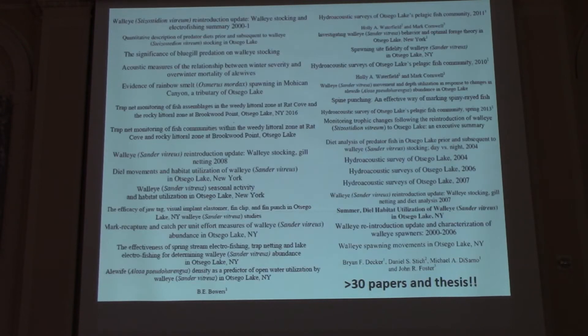Here's another busy slide. When I was preparing this talk I went through the field station's archives. You can get all these papers on the Biological Field Station website — they're all available by PDF. Every one of these titles has 'walleye' in the name. Thirty papers and theses have been written on this in the last 15 years, and you can download them right now on your smartphone.